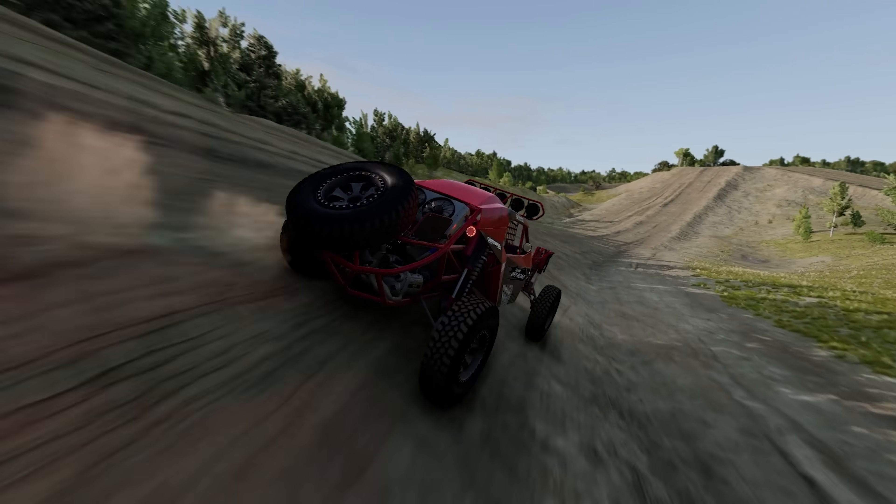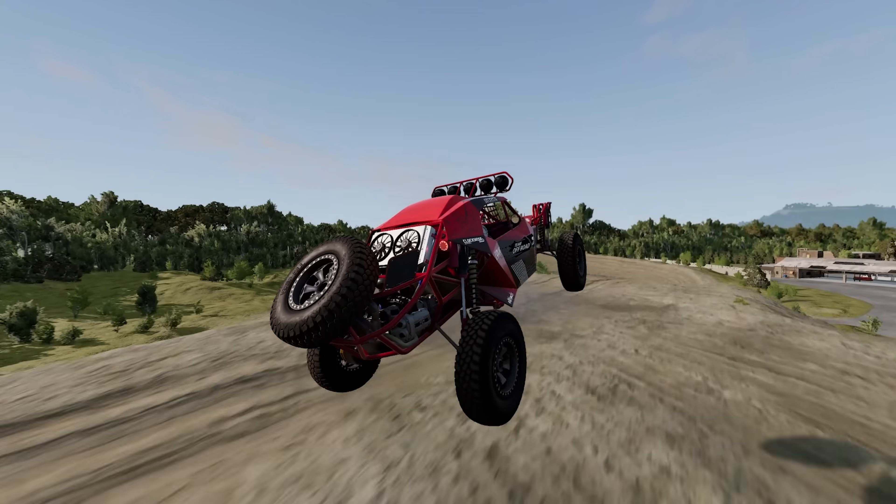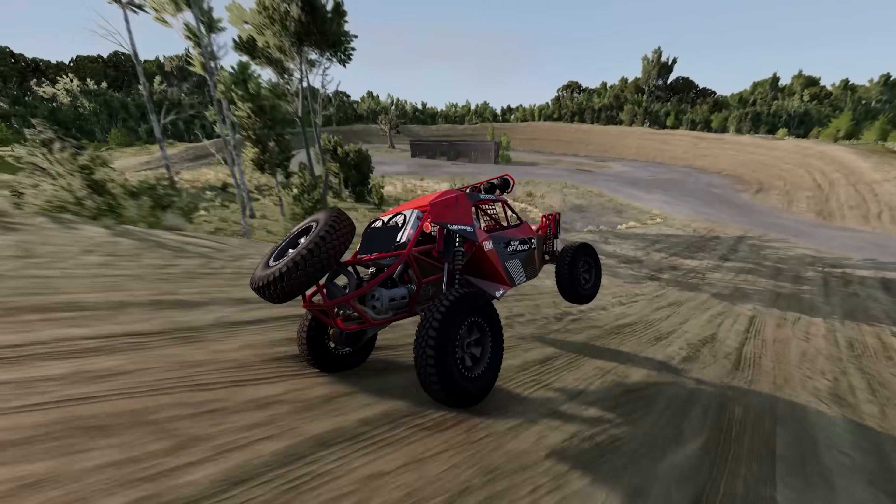There is nothing more American than a motorcycle powered by a 502 big block engine. Editor, can we get a barararararam?